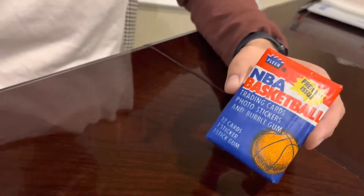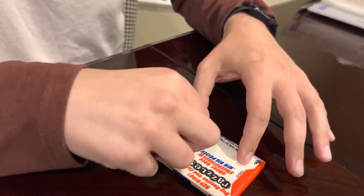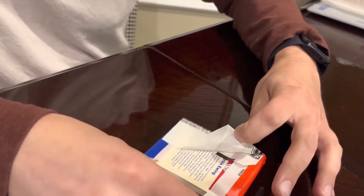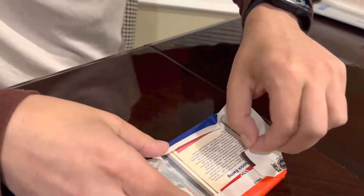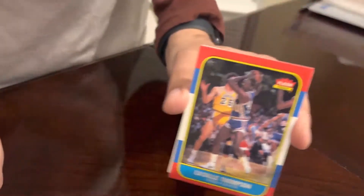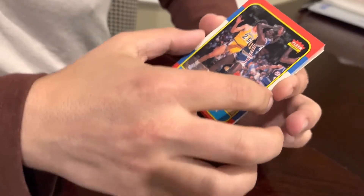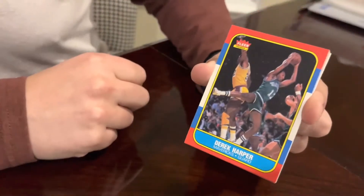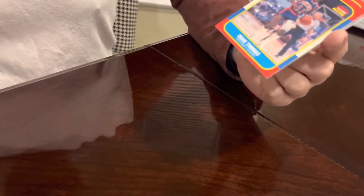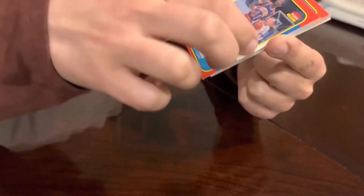All right, here we go — the second and final pack. Let's rip off the wax. Right from the back, I see we have a Patrick Ewing sticker on the back. Flipping it over — very first card, LaSalle Thompson. Second one, Derek Harper. Isaiah Thomas — pretty solid card right here.